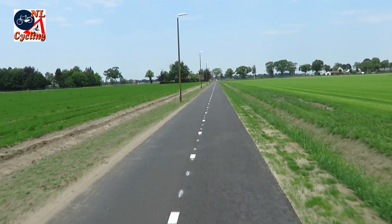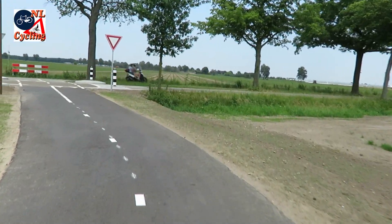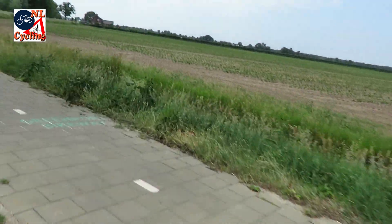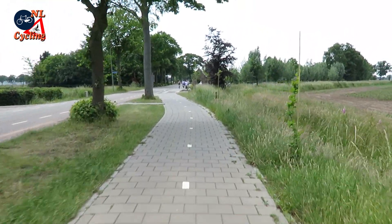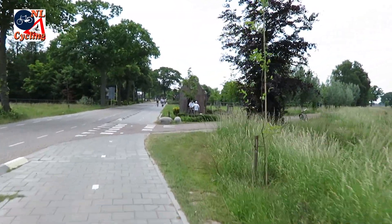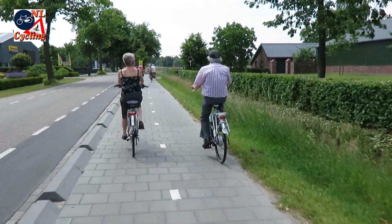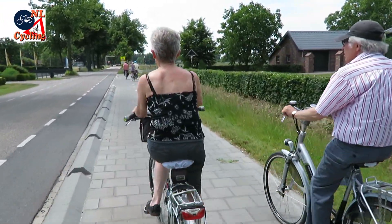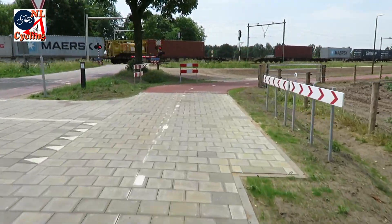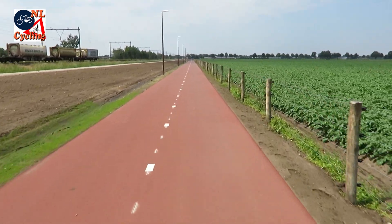At some point near the end, the route suddenly bends away from the railway. The fact that the surface is now black gives away that this is not the optimal route. To get back to the railway, the route connects to an existing much narrower path with concrete tiles. This immediately demonstrates the negative aspects of a path that is too narrow — it is not easy to pass people who cycle slower. Fortunately this is only a short detour.